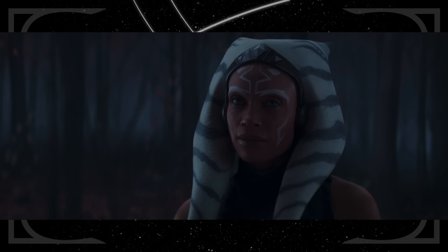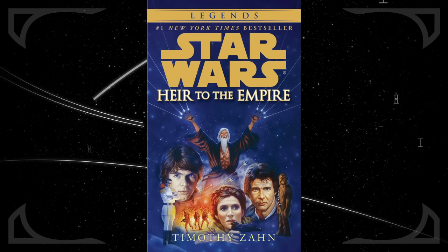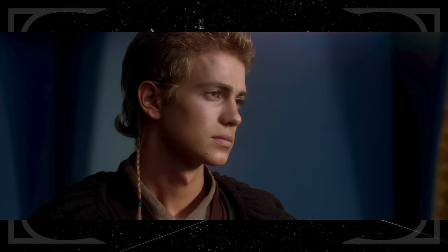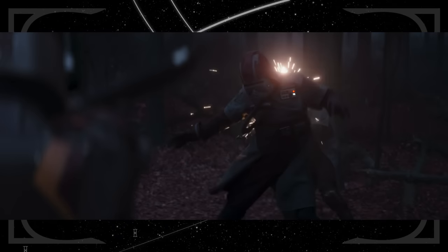Ahsoka tells Sabine that sometimes they have to do what's right regardless of their personal feelings — that's not an exact quote from Anakin, but it's very similar to something he says to Padmé in Attack of the Clones. Ahsoka using the Force to hold an enemy in the line of friendly fire is like something straight out of the Star Wars Jedi games.